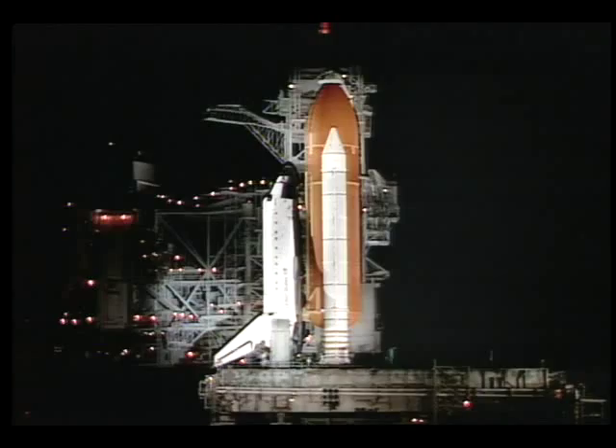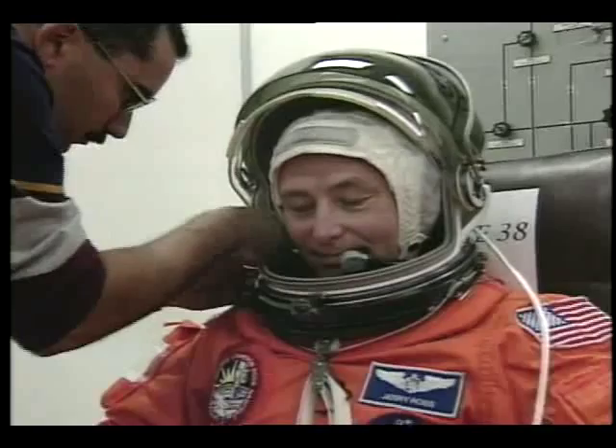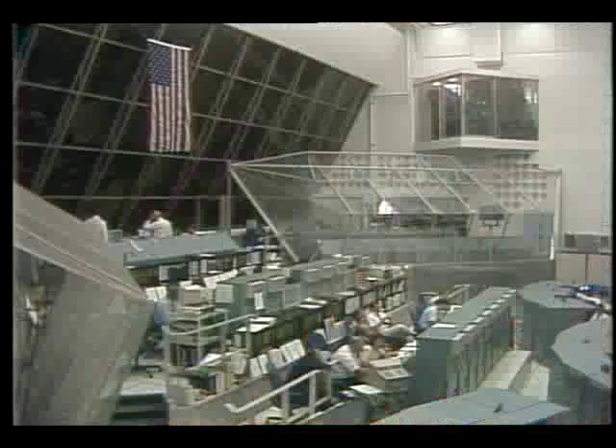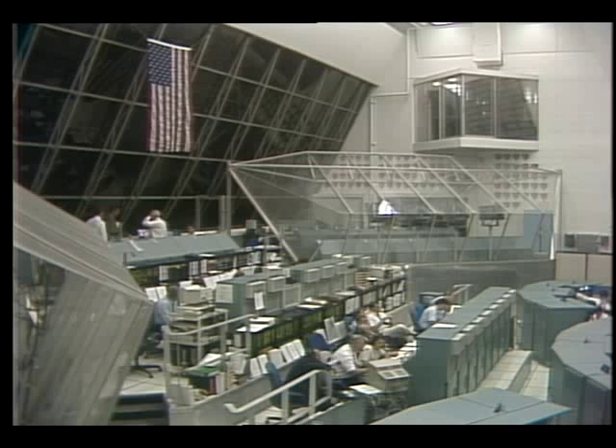And this should be Jerry Ross. These launch and entry suits are not very comfortable but they're certainly functional. The temperature now at the launch pad is 58 degrees. Picking up the count now — three, two, one — T-minus three hours and counting.